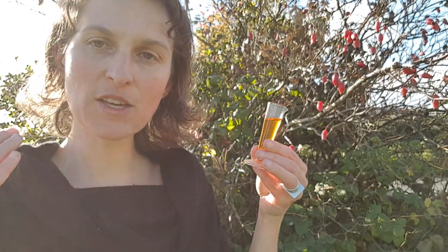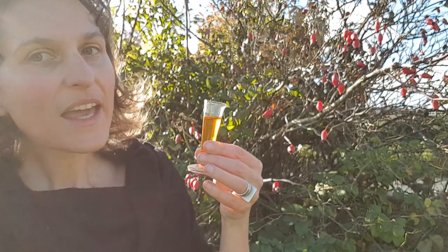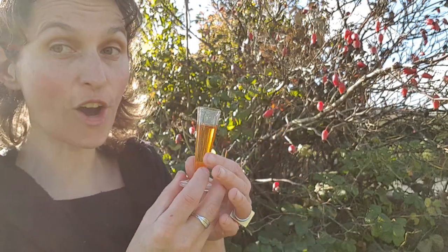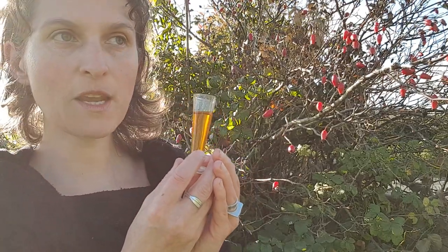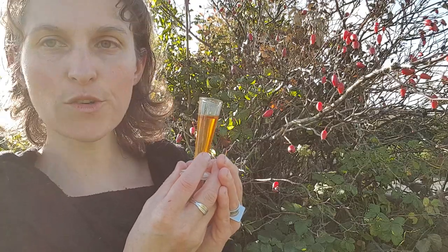And they are the source of this oil — rosehip seed oil — which is really common in natural skincare because it's so rejuvenative for the skin. It's used in herbal medicine and formulae to help heal the skin, particularly to feed scars and things, and it's a beautiful oil.